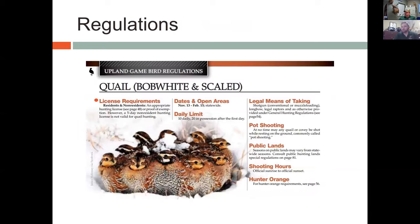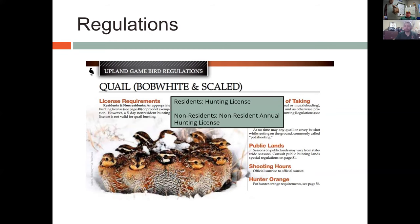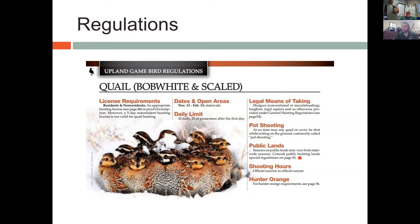Now let's talk about regulations, taken directly from our hunting regulations booklet. You're required to have a hunting license to hunt quail in Oklahoma. Residents need a hunting license; non-residents need the non-resident annual hunting license — the five-day license is not valid for quail hunting. The dates for quail season this year are November 13th to February 15th, typically the second Saturday in November to February 15th statewide.